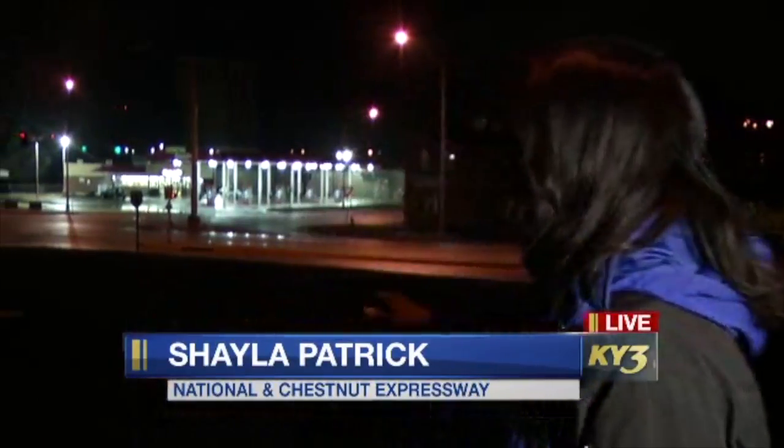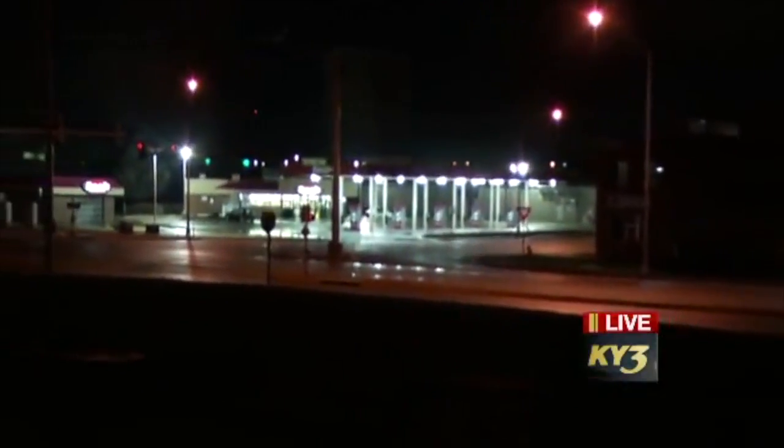Fortunately, there are no injuries or deaths reported from this latest round of flooding that we know of. Here's the situation right now. Take a look at the intersection of National and Chestnut — most of the water has gone down.